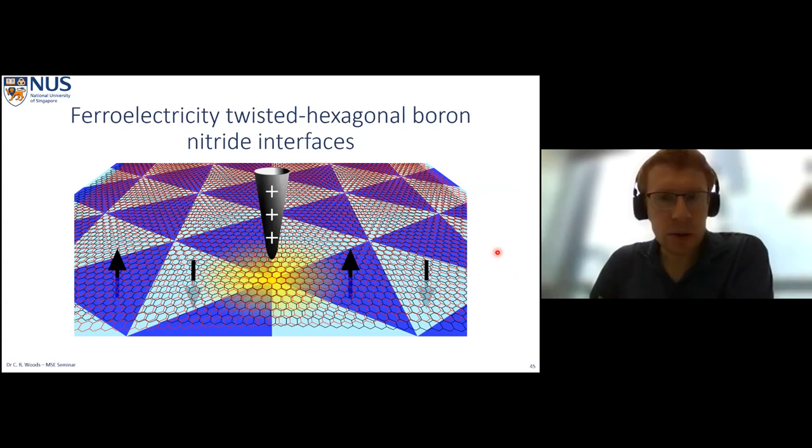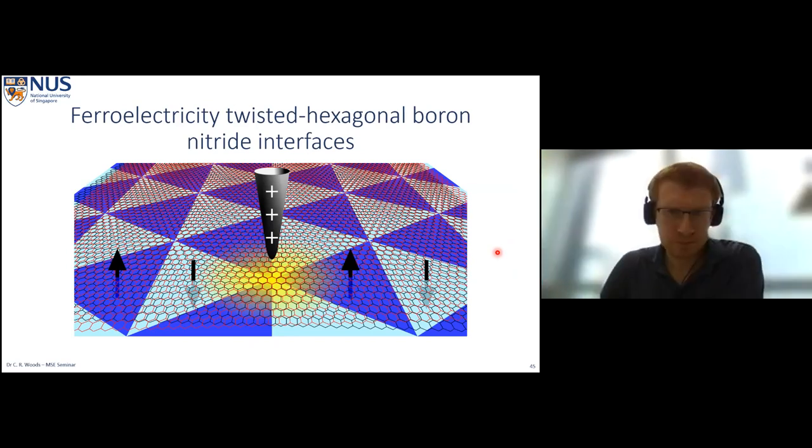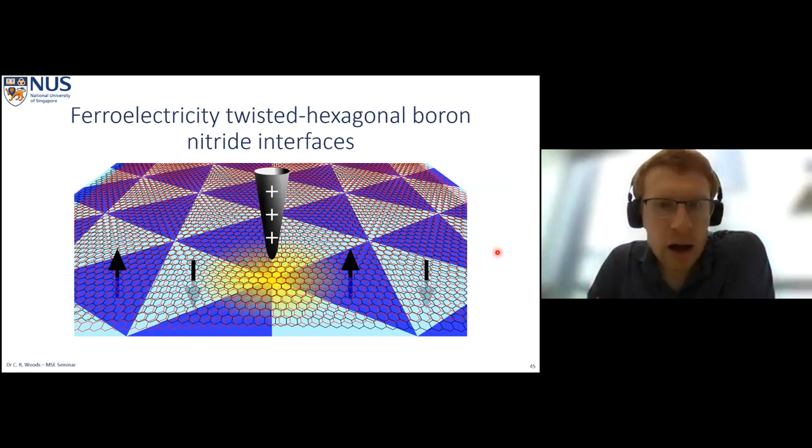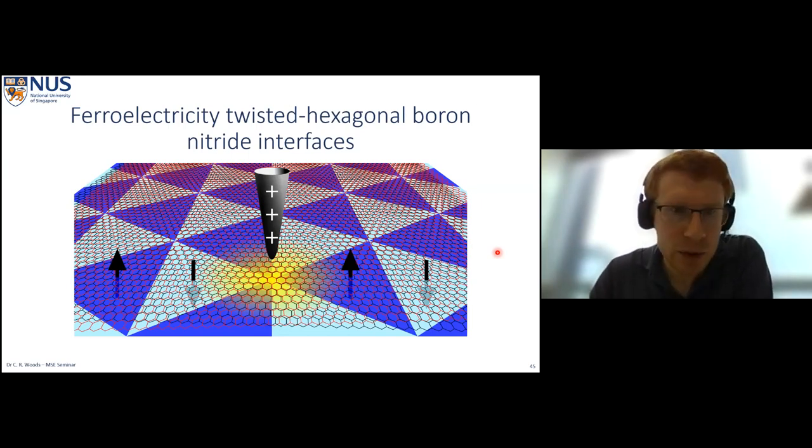This brings me to the second but very related topic: ferroelectricity in twisted boron nitride. Ferroelectricity results from a different kind of polarization — a spontaneous polarization in our layers. We're going to have to work a little harder to manufacture this, but when we do we're going to get quite a pronounced effect.